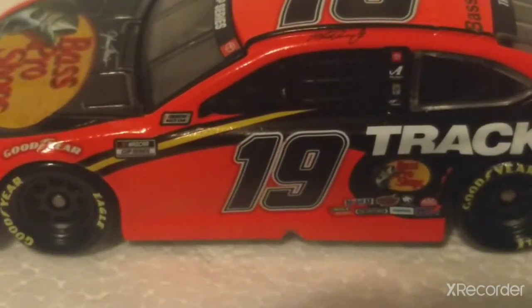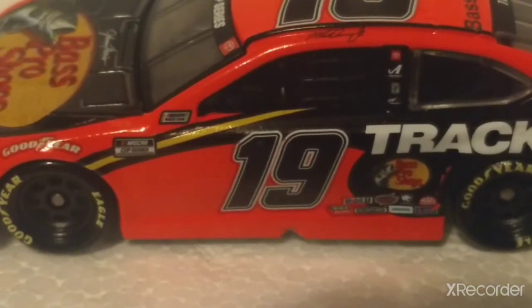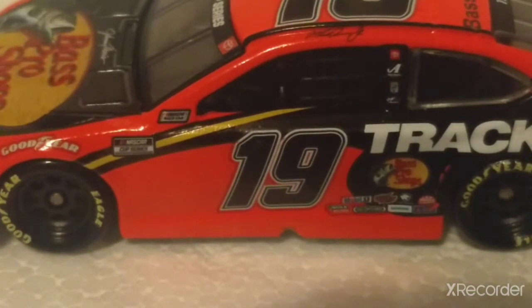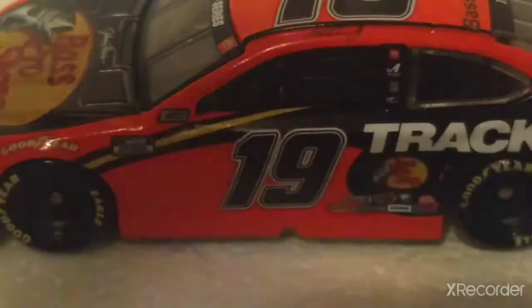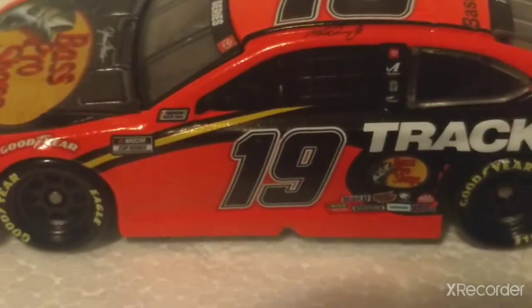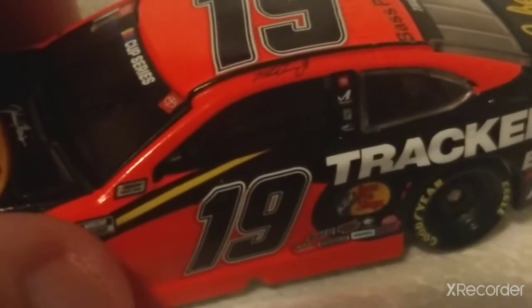Very cool diecast for Martin Truex Jr. I really like this diecast. I also have his All-Star car — the car he raced in the All-Star race at Bristol, or Charlotte — I forgot. I also forgot to go over the sponsors up front.